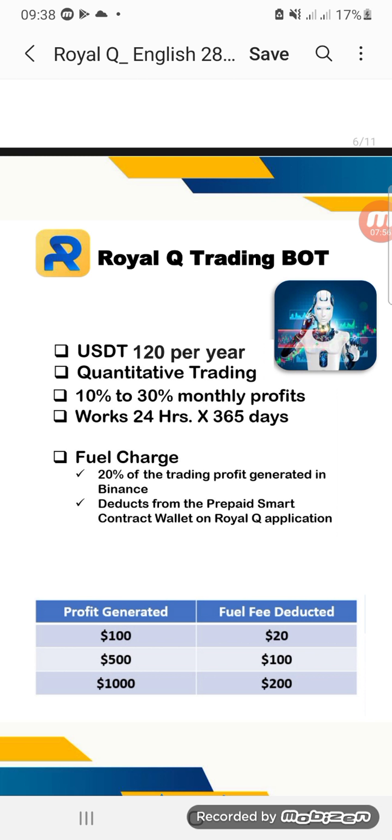You will be earning what we call quantitative trading returns. For example, if you bring in a friend, for every trade your friend's robot does when it sells, there is a cash fee. From that cash fee, you get some percentage — these are your quantitative earnings — that come directly into your account.